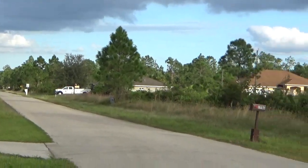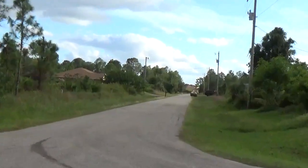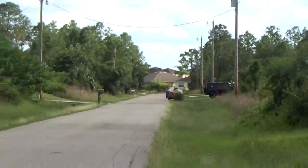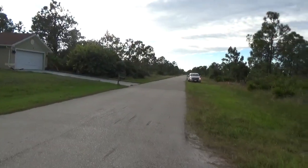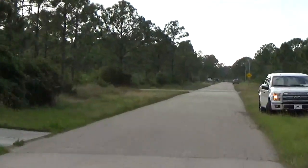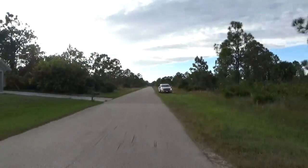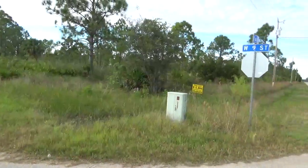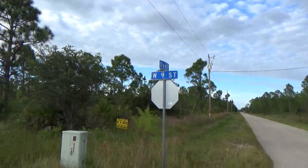This area has a lot of homes. All those little small boxes you see are homes — homes the other way, across the street, and that way too. If you need an aerial picture that shows you more homes, just give me a call and I'll be able to send it to you.